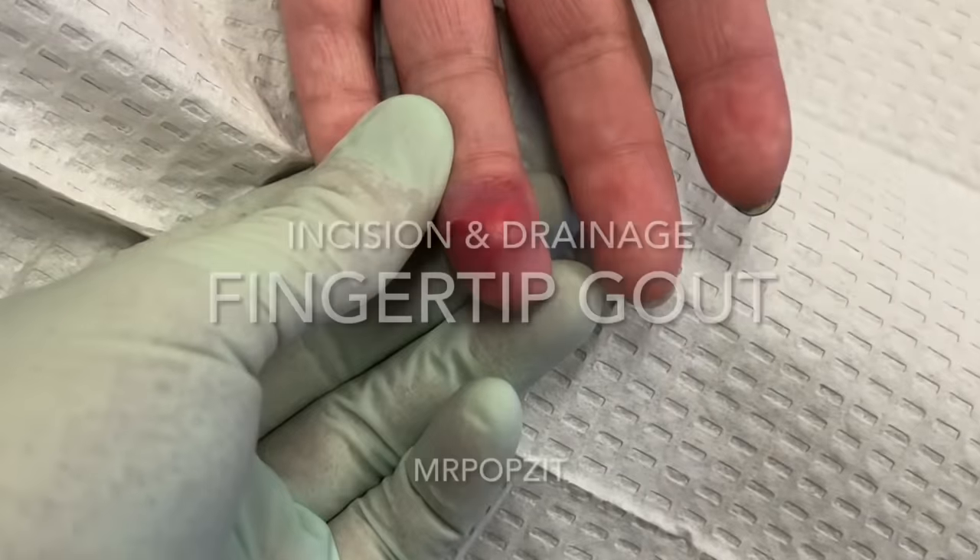Hey guys, Mr. Pops It here. Thanks for checking out my channel. Make sure to check out Mr. Pops It Live where I interact with everyone and answer all the questions, and Mr. Pops It Fishing also. We are now active with mrpopsit.com where you can get merch to represent your guy. Thanks for popping by.